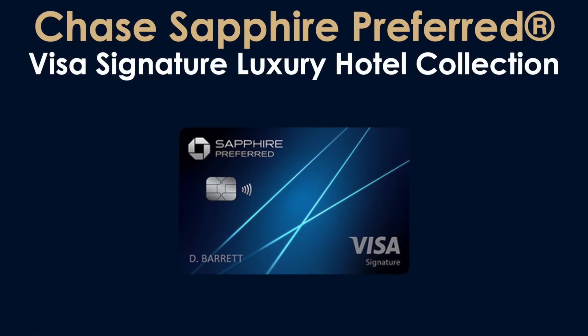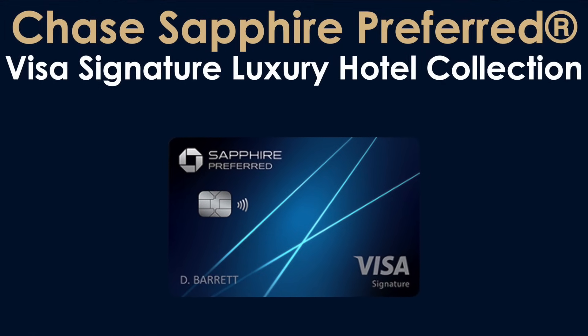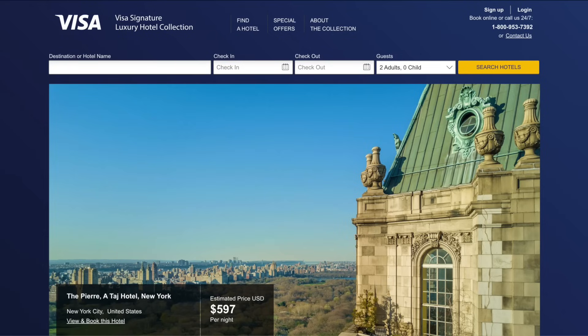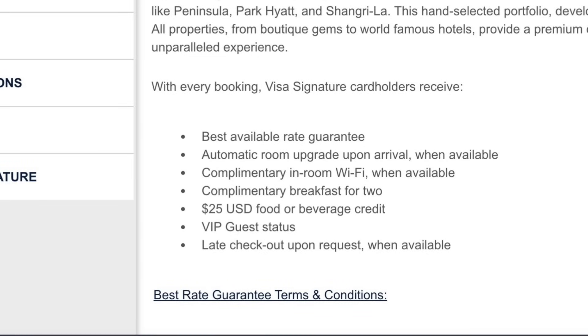The final benefit is the Visa Signature Luxury Hotel Collection, which also gives you VIP benefits at select hotels booked via their special portal, visasignaturehotels.com. Once you get there, you can search for and book hotels. Benefits include the best available rate guarantee, automatic room upgrade upon arrival, complimentary in-room Wi-Fi, complimentary breakfast for two, a $25 food and beverage credit, VIP guest status, and late checkout upon request.